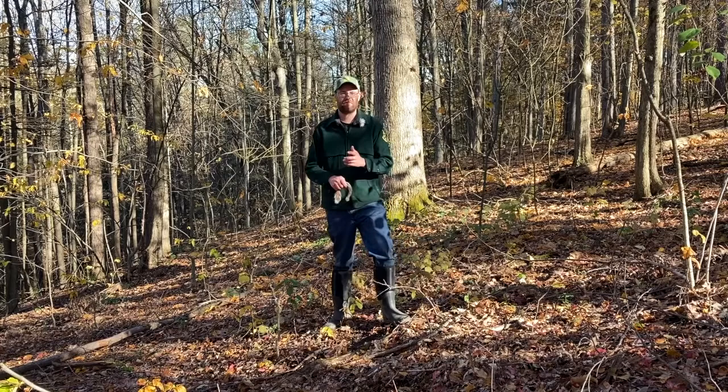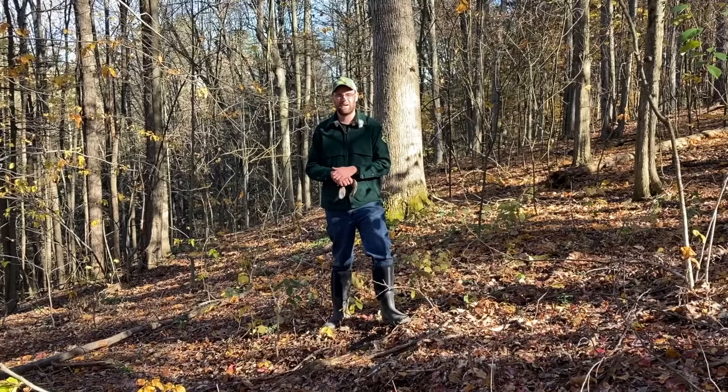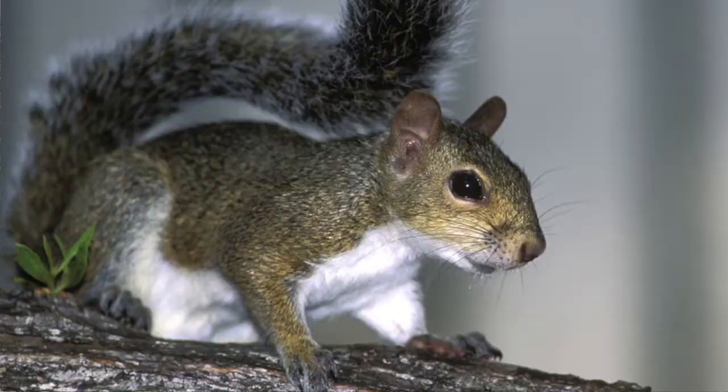Hi, my name is Cory Hart. I'm an Education Specialist with Montana Fish and Wildlife, and this is part three of a four-part series called Scaddon Tracks. It's designed for elementary age students, hopefully like yourself, grades K-6. And today we're going to be focusing on squirrel — gray squirrel specifically.